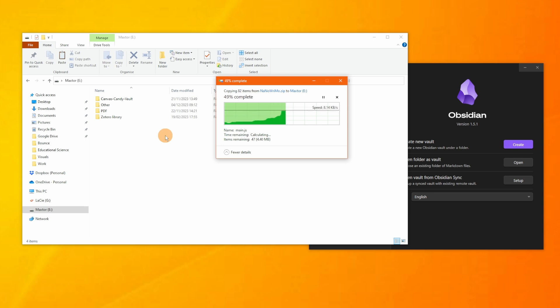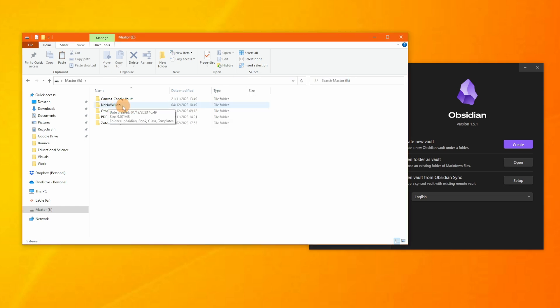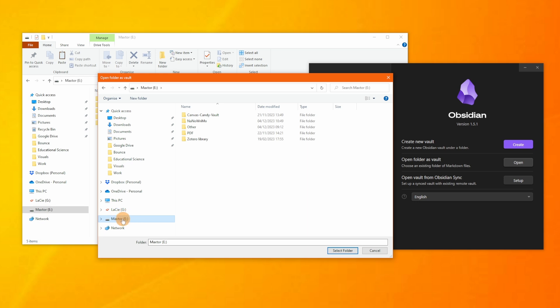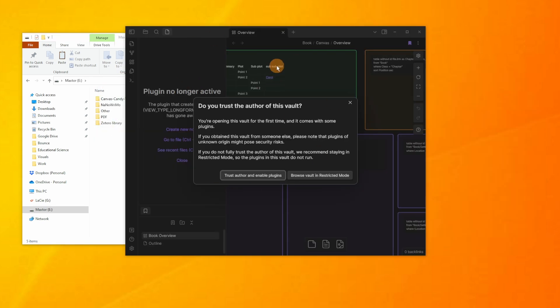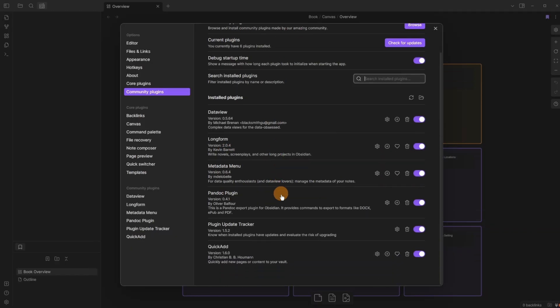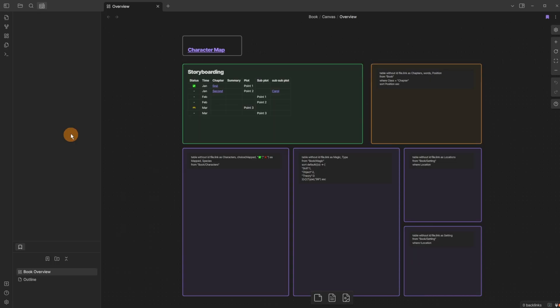I'll paste the folder to my external E drive using Ctrl+V, copying it from Downloads to the E drive. Now I have the NaNoWriMo folder on the E drive. In the Obsidian vault switcher I choose 'Open folder as vault,' navigate to my external hard drive, select the NaNoWriMo folder, and click 'Select Folder.' Obsidian opens the vault and asks if I trust the community plugins.